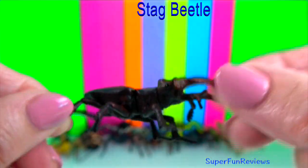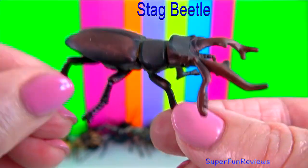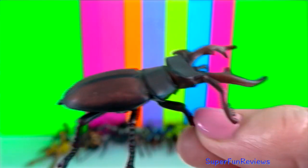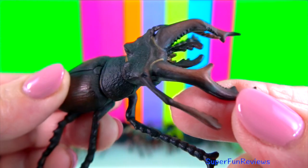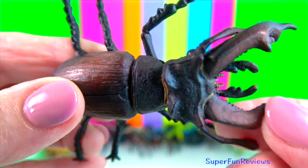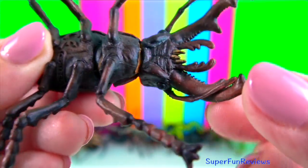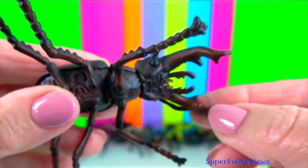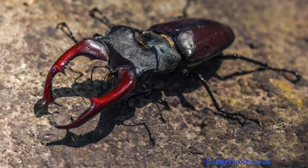Stag beetles are spectacular. Their large jaws look just like the antlers of a stag. They are actually oversized mandibles used in courtship displays and to wrestle other male beetles. Males are often seen flying around at dusk searching for a mate. They will wrestle or fight other males using their enlarged antler-like jaws.